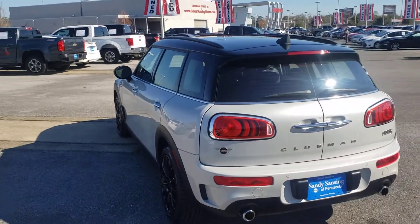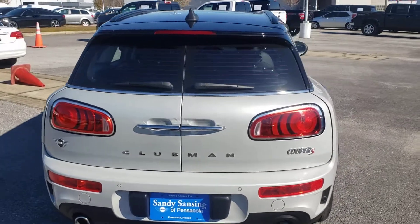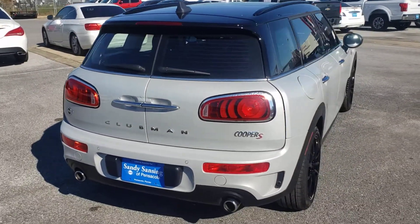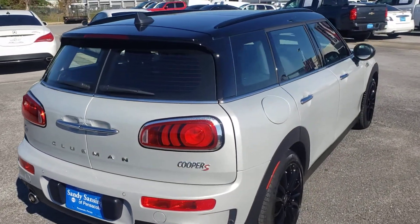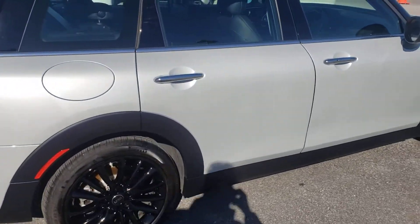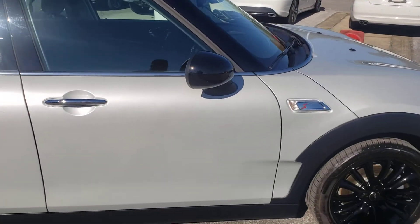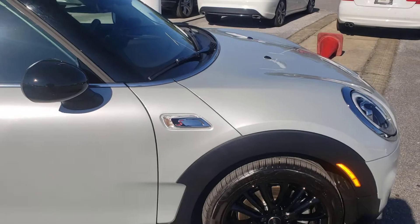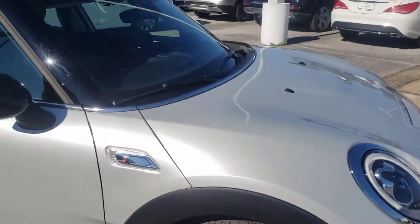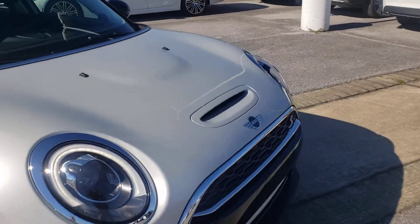It has just a little bit over 6,800 miles on it. It is a one owner, and the color you're seeing here is called White Silver. It makes a nice color combination with the black roof and the black alloy wheels. It does have the chrome door handles and the black mirror caps, and of course we know it's an S because of the dual exhaust, the S badging on the side, and of course the hood scoop.